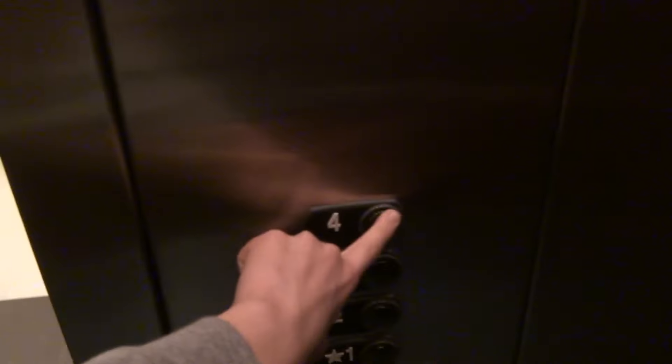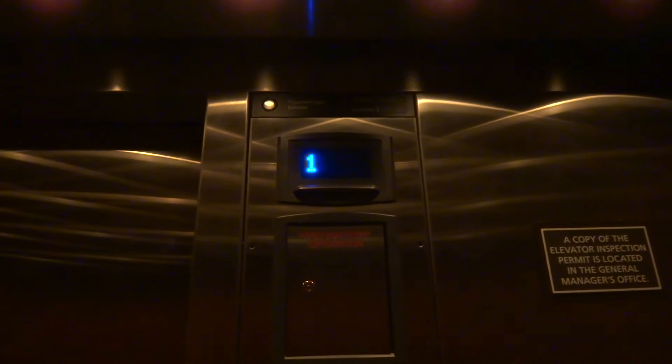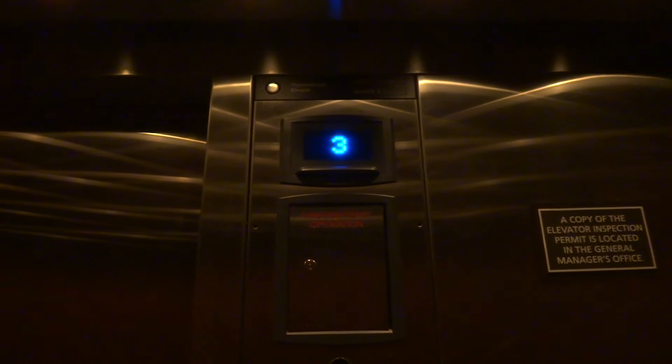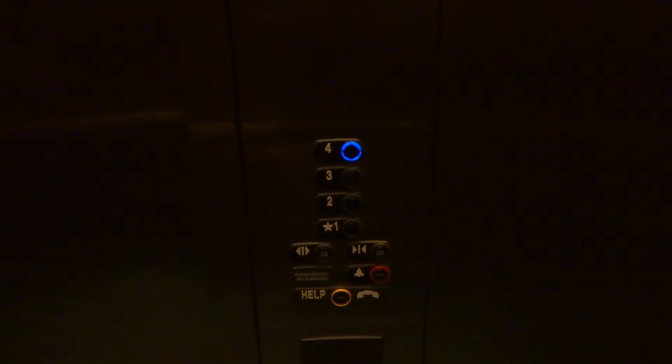I guess the other one is the service elevator because it's based on the map. Alright, go to four. This is really nice for a Thyssenkrupp. That's a low-pitched buzz. This is such a gorgeous hotel. Why is it low light in this thing? But this TX-30 just does great.